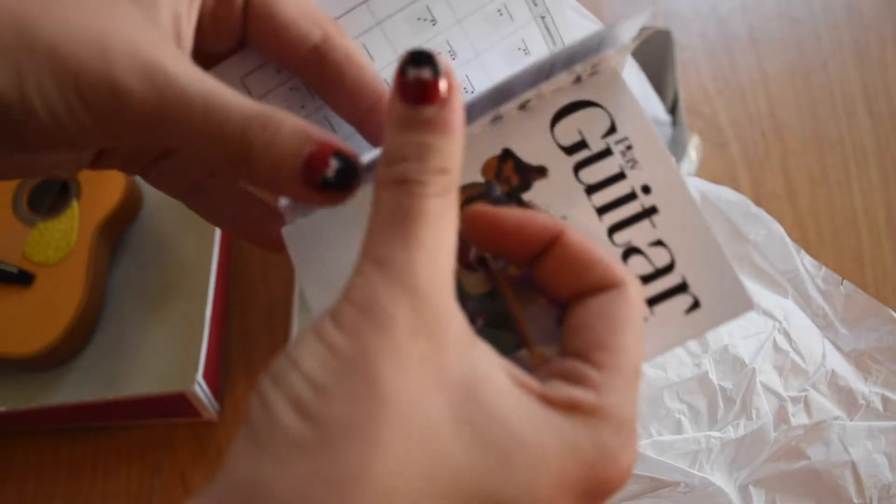This one has all the notes, and this is the chord chart. I can learn to play guitar from this! That's what the guitar set comes with.